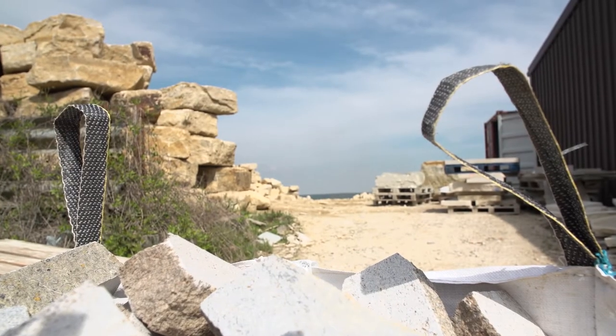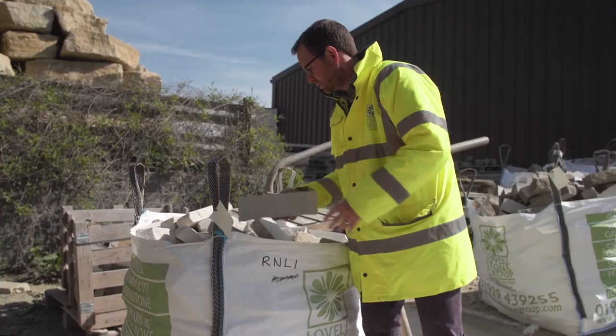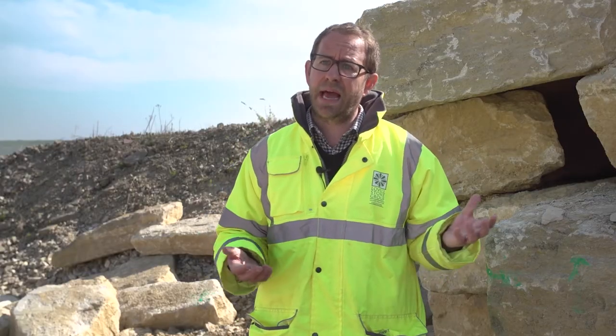The stone is going off to Chelsea, but then ultimately it's going off to form a permanent piece of paving at a future lifeboat station. When we found out that we were going to be supplying the stone to the garden, we were very proud as a company because of the connections that a lot of the people working here have with the coast.